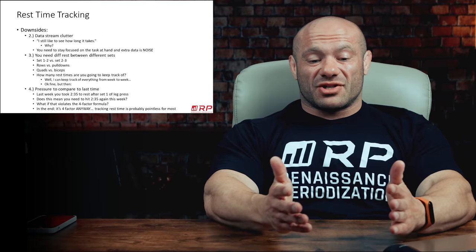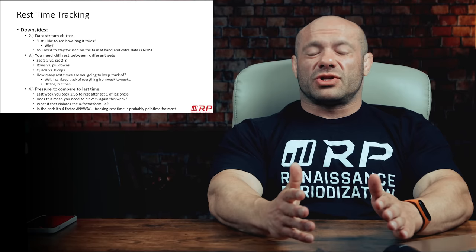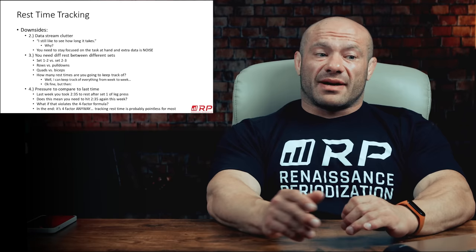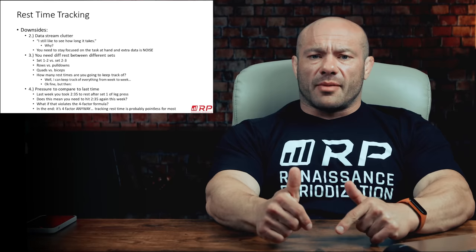Let me know if that makes sense. Let me know if you have any really compelling reasons to track rest times that I didn't talk about, or share your experience if you used to track rest times and realized it was pointless. See you guys in the comments. RP Hypertrophy app, link below, and our members area where nerd stuff like this happens daily. See you guys there. Peace.